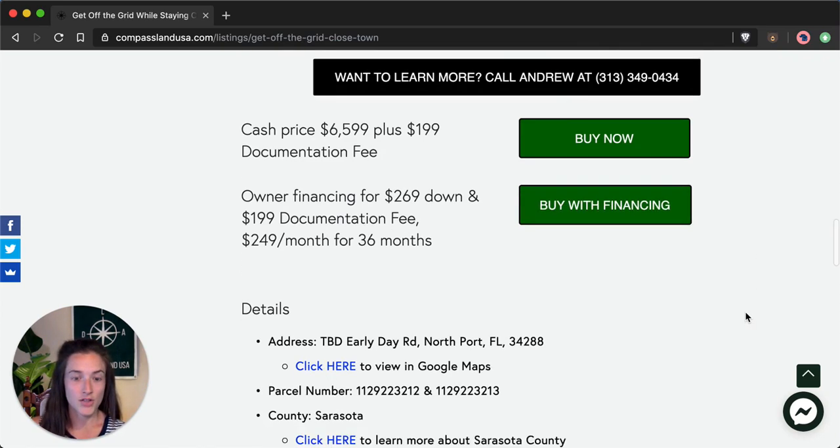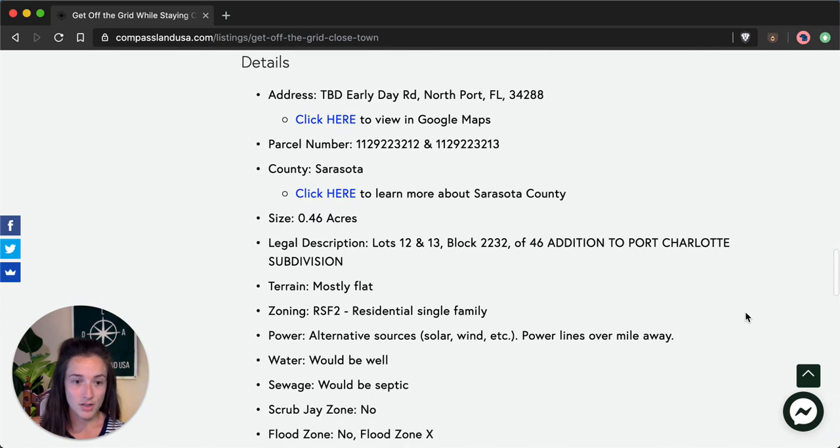Under the price you'll also see property details, including a Google Maps link with the exact property location, the parcel numbers, the legal description, zoning, and utility information.